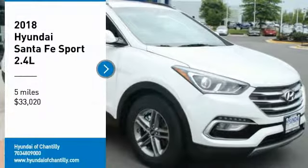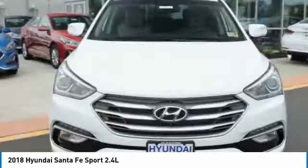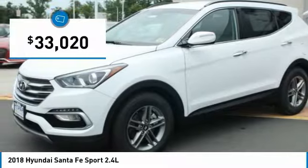Take a ride in the 2018 Santa Fe. Style, quality, performance, value. Need we say more? And it is priced below $35,000.